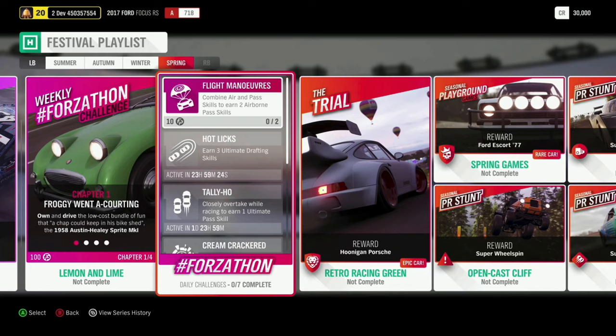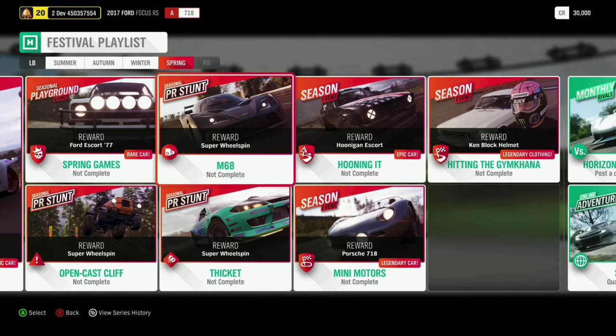There's another chance to win the Hoonigan Porsche in a Retro Racing Green Trial. Last but not least, there's a whole other load of cars, including the Porsche 718, the Hoonigan Escort, and the Ken Block Helmet, which goes very nicely with the suit from autumn. The monthly rivals will also have you racing in the Koenigsegg Jesko.